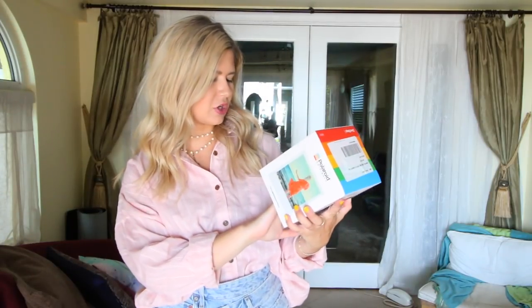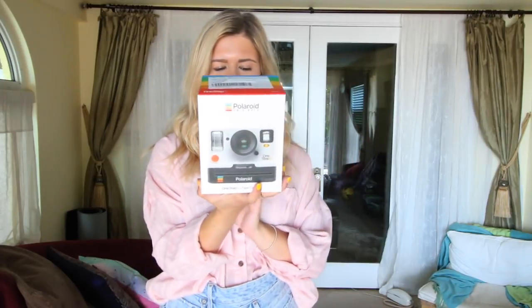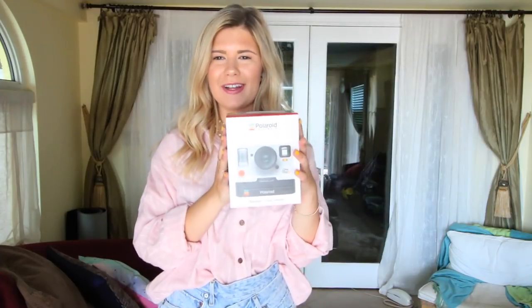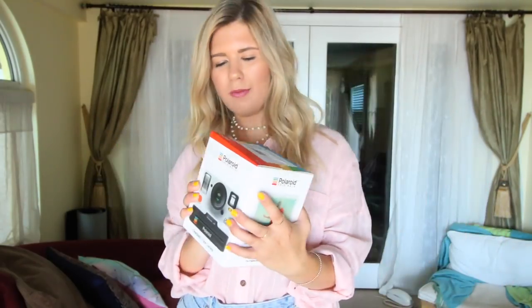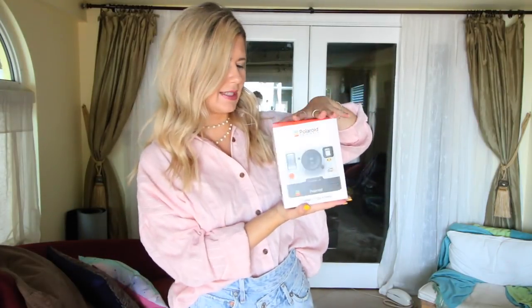Lastly, this is kind of random, but I got the Polaroid Original OneStep 2 i-Type camera. I like this one because it produces bigger Polaroids rather than the basic small ones, which are really cool, but I wanted something different. They have it on urbanoutfitters.com. The pictures come out wider. Maybe I'll decorate my apartment with them or put them on my refrigerator. Really excited to have this.